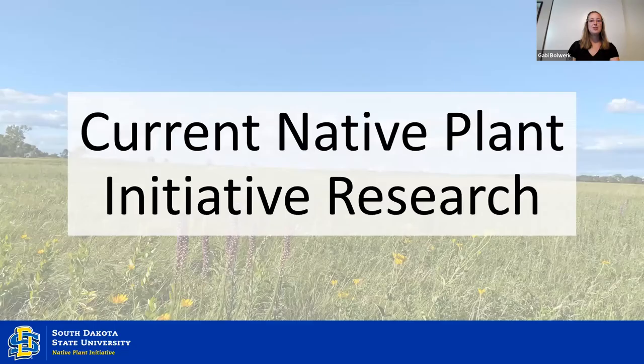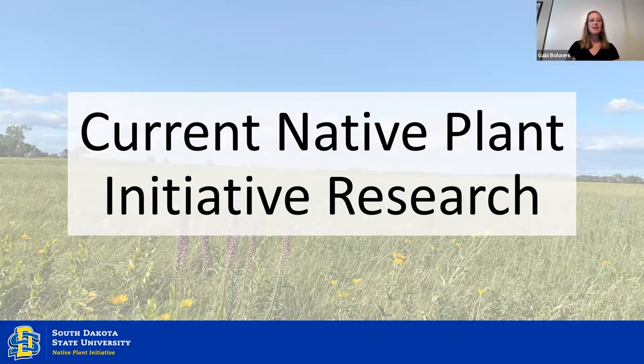Now I'm going to highlight some research we have going on — a quick synopsis of each project. First, we have two related projects, one of which is my project: studying the effect that different herbicides have on the germination of 17 different native plant species. I use different concentrations of herbicides to see if they affect germination — that's when a little root comes out of the seed.